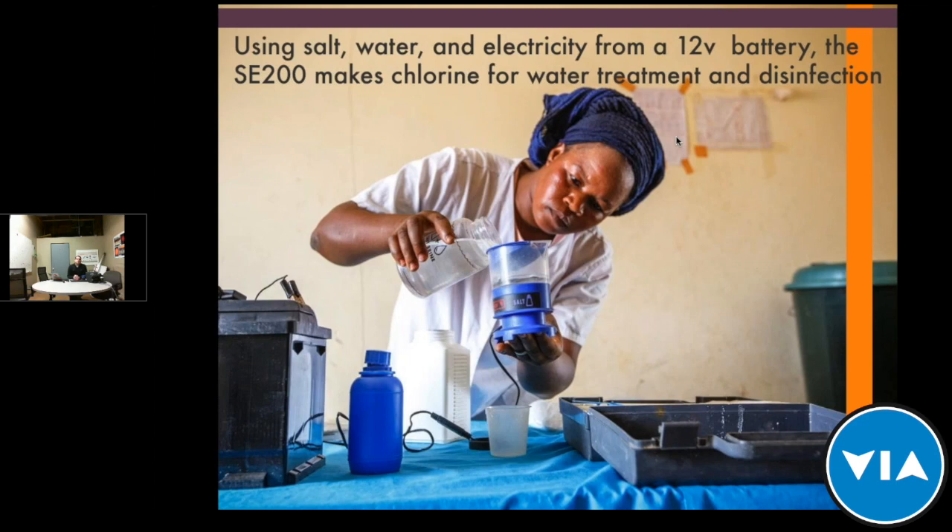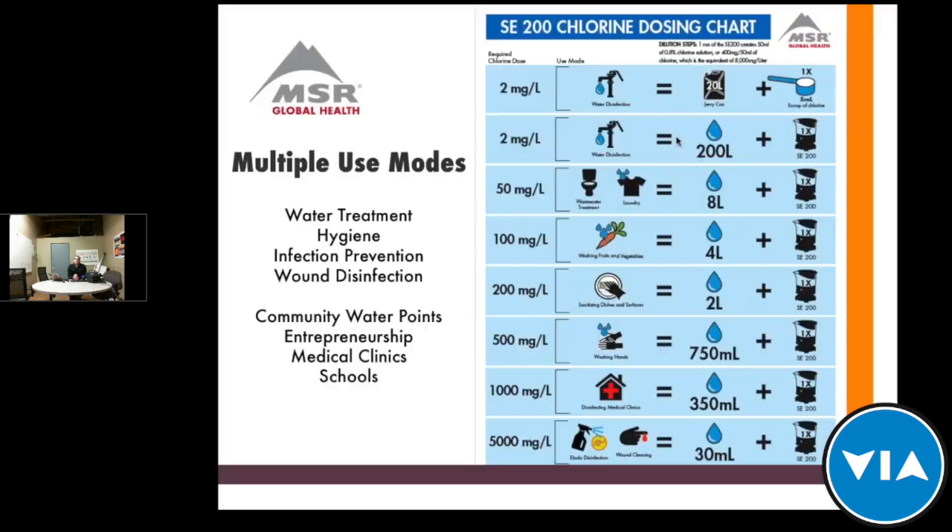So what is the SE200? Very simply, it uses salt water and electricity from any 12-volt battery to make chlorine for water treatment and disinfection. The kit comes with clips to attach to any 12-volt battery — car or motorcycle — and we also sell accessory power options to plug into a wall, a generator, or a vehicle adapter. The device is very versatile, with multiple use modes. The primary one is water treatment, as well as hygiene — you can chlorinate water for hand washing.